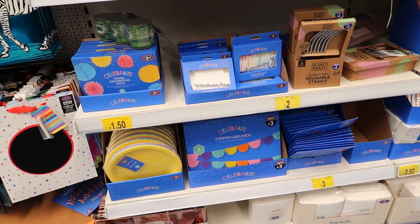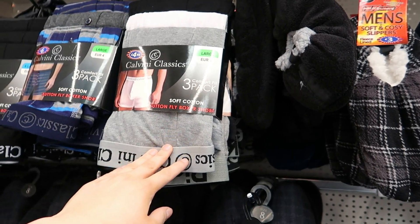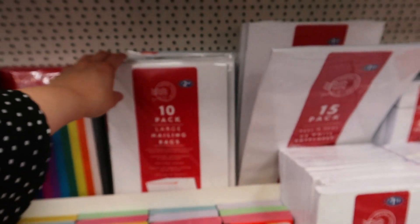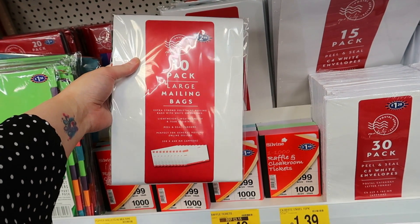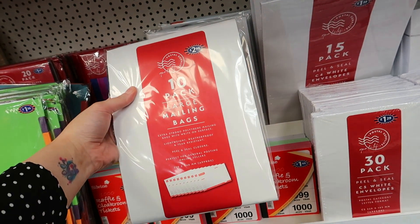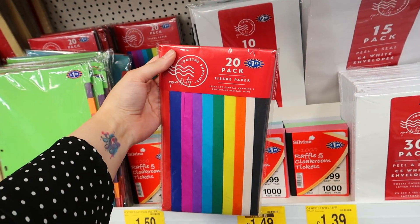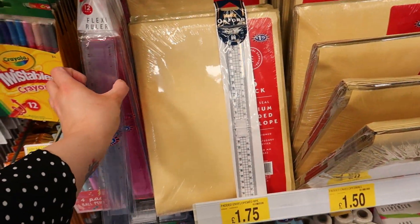There are paper cups and paper party decorations for £1.50. I thought that said Calvin Klein! Then there's mailing bags — I've been looking for large ones for selling on eBay. B&M does them for a couple of quid and they do 10 in a pack. They also do tissue paper for £1.29, and flexi rulers — 79p each — I remember those from being a kid!